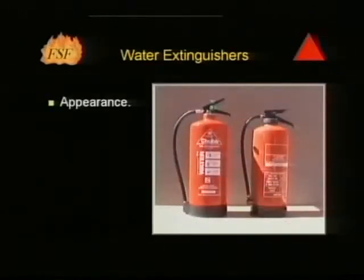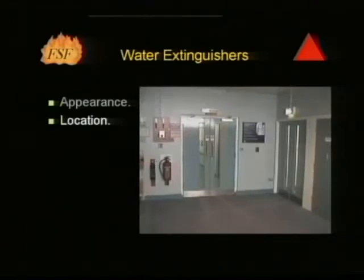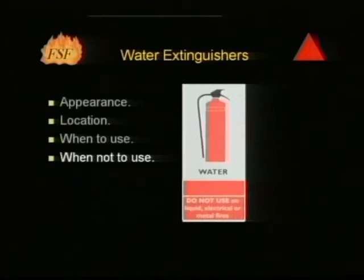Water extinguishers are normally the largest extinguishers in a building and are coloured red. They will normally be found on exit routes adjacent to fire doors, and in multi-storey buildings should be in similar locations on all floors. Water extinguishers may be used on solid fuels — for example wood, paper, plastics and furniture. They must not be used on burning fats or oils, live electrical equipment, or metal fires.